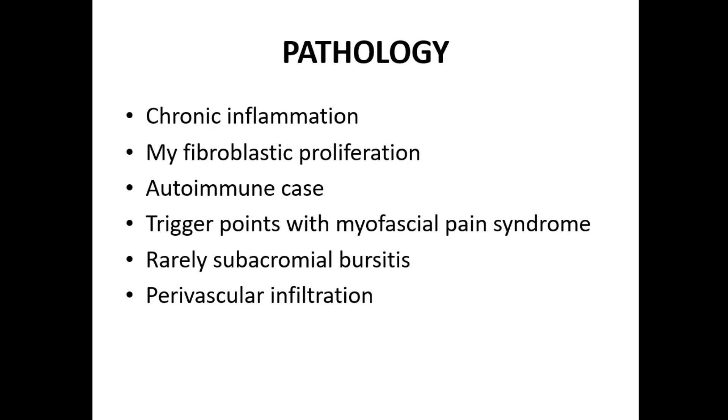The pathology of frozen shoulder involves chronic inflammation, myofibroblastic proliferation, autoimmune causes, trigger points with myofascial pain syndrome, and rarely subacromial bursitis and peri-vascular infiltration.